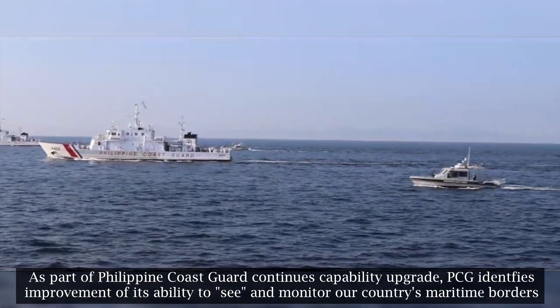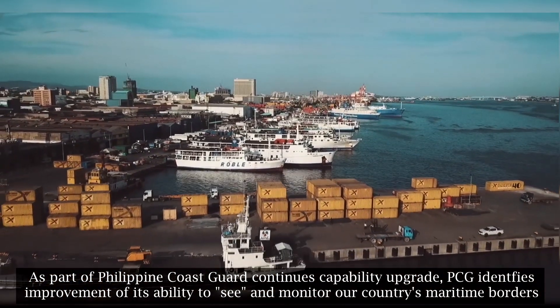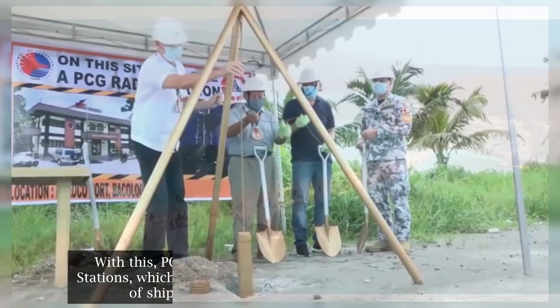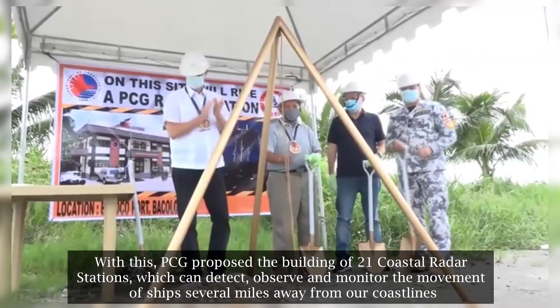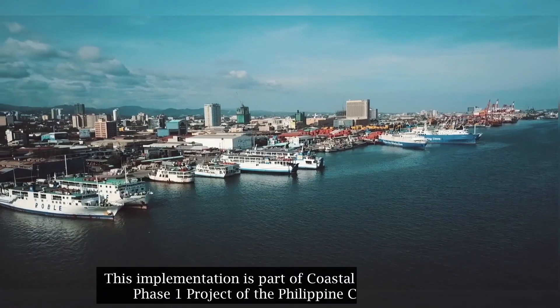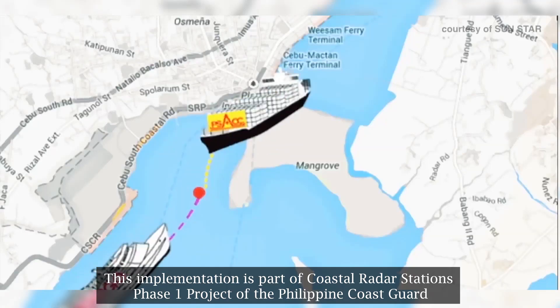As part of the Philippine Coast Guard's Continuous Capability Upgrade, the PCG identifies improvement of its ability to see and monitor the country's maritime borders. The PCG proposed the building of 21 coastal radar stations, which can detect, observe, and monitor the movement of ships several miles away from coastlines. This implementation is part of the Coastal Radar Station Phase 1 project of the Philippine Coast Guard.